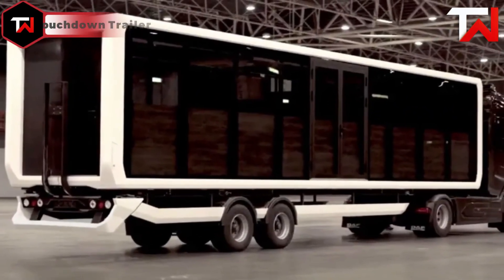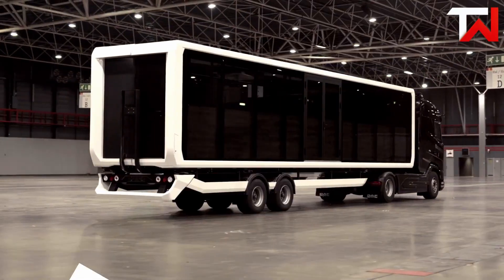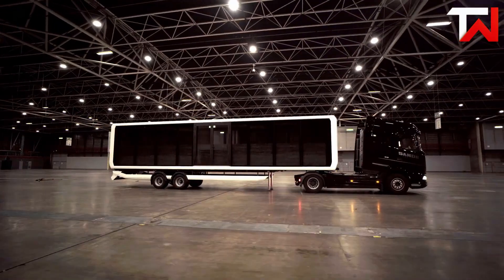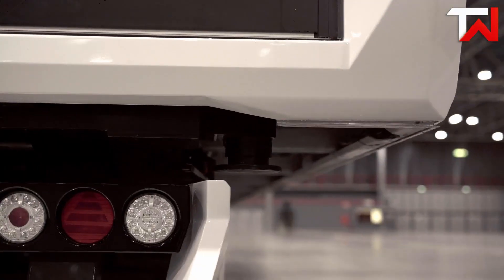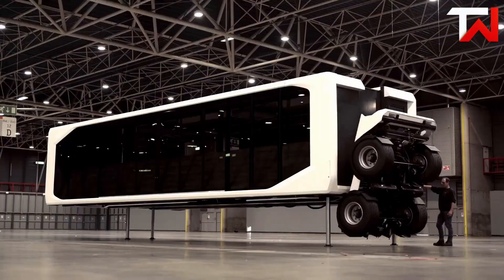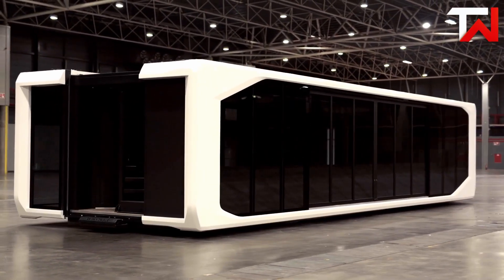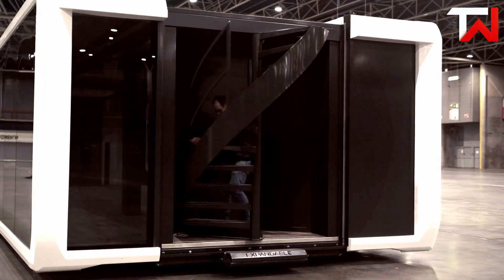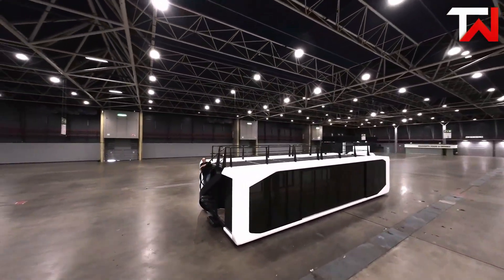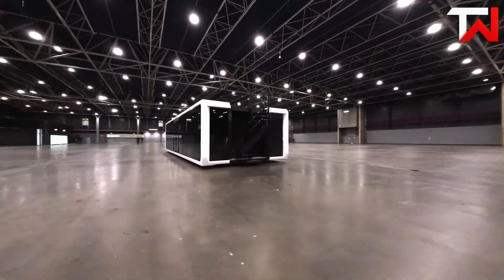Expandable Touchdown Trailer: The Expandable Touchdown Trailer is a groundbreaking mobile unit that redefines flexibility and accessibility. Designed for rapid deployment, it can be set up by a single person in just 15 minutes without the need for technical expertise. Its innovative retractable axle system allows the trailer to lower to the ground, achieving a step-in height of only 35cm, making it accessible for all users. Once deployed, the Touchdown expands to provide a spacious interior offering up to 62m² of usable space. The modular design allows for customization, including options like electric doors, glass side panels, and rooftop terraces — suitable for mobile offices, event spaces, or temporary housing.